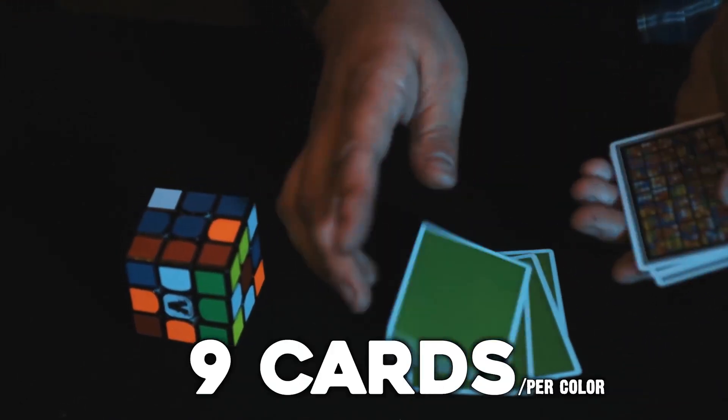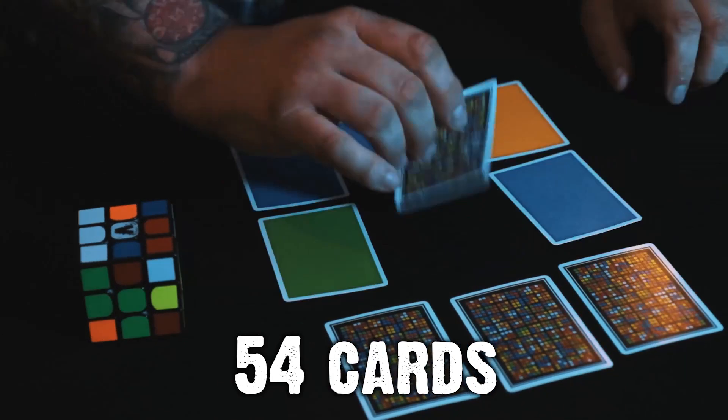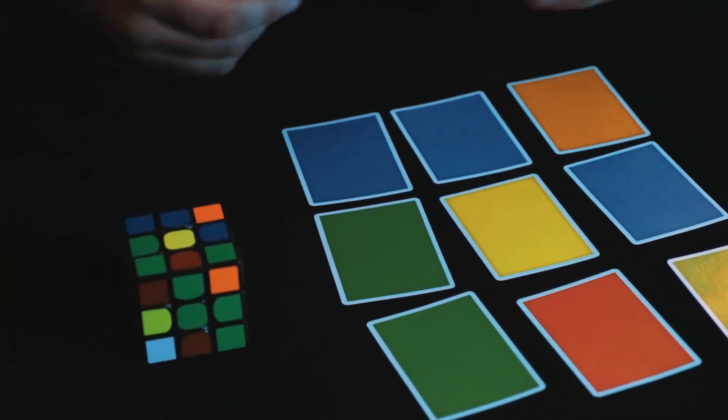It's basically the same as a Rubik's Cube. A Rubik's Cube has six colours — so does this deck. A Rubik's Cube has nine squares on each face. Well, this has nine cards for each colour. There are 54 squares on a Rubik's Cube, and there are 54 cards in this deck. You combine this deck of cards with a Rubik's Cube and you can perform absolute miracles.